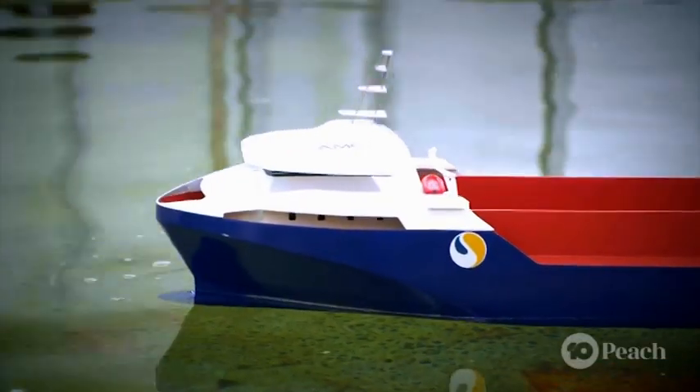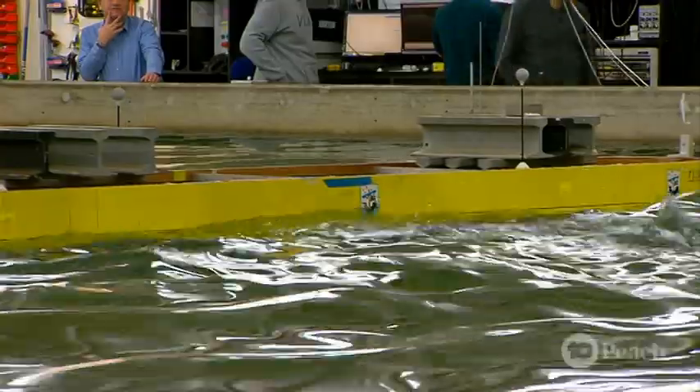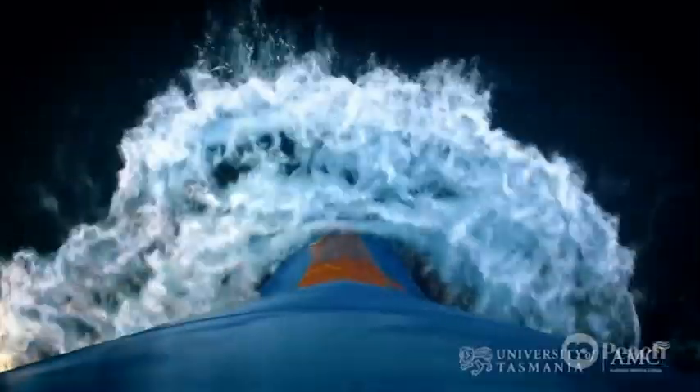We measure the way models move in the water and how they're impacted by external forces. By testing vessels here in model scale, we can get pretty good answers about ships in the real world.